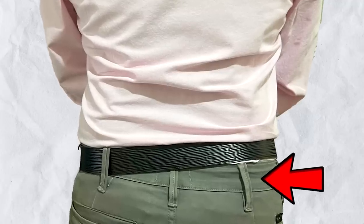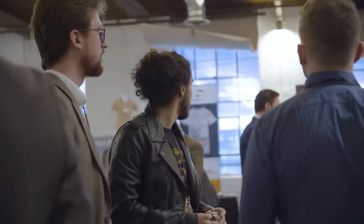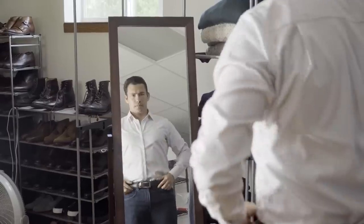And with that, let's talk about belt loops. You want to make sure when you're putting on a belt, you put it on correctly. Gents, I get it — in the grand scheme of things, tiny details. But people pay attention to those small details, and if you can catch it by simply looking at yourself in a full-length mirror before walking out the door, why wouldn't you do that?